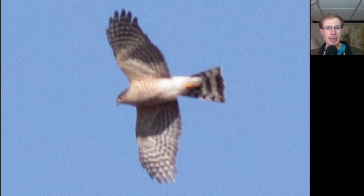Here's another accipiter, and we see horizontal orange barring, so we know it's an adult. We see that it has a dark cap that appears to go all the way down the back of the neck, which is a good sign for a sharp-shinned hawk. We also notice a very squared-off tail tip because all of the tail feathers are the same length. So this is an adult sharp-shinned hawk.